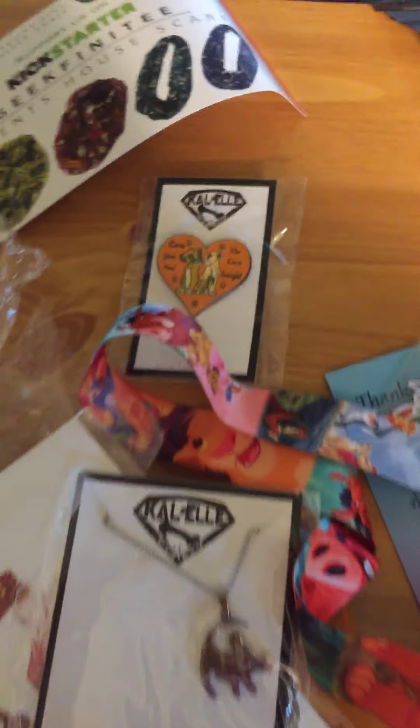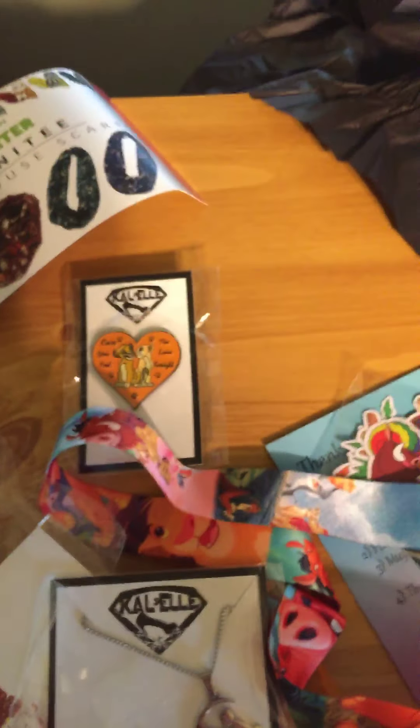Thank you for watching and I hope you enjoyed this unboxing. If you have any comments or anything you'd like to say, just go ahead and leave it down below. Thank you!